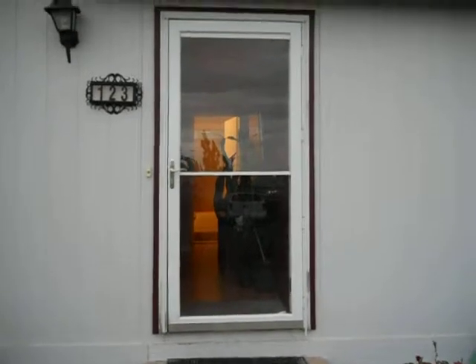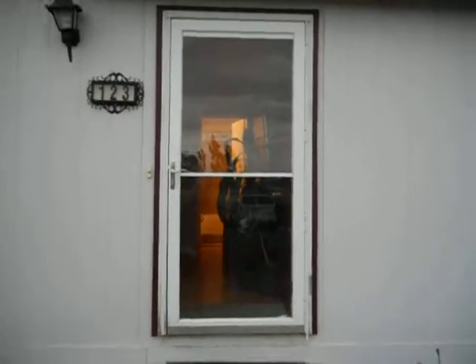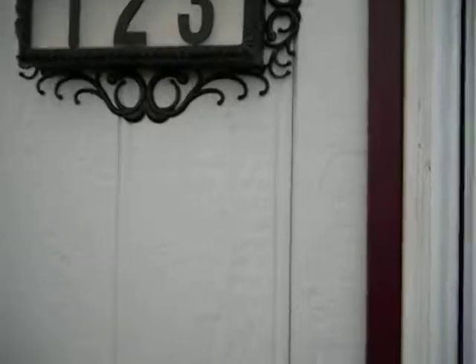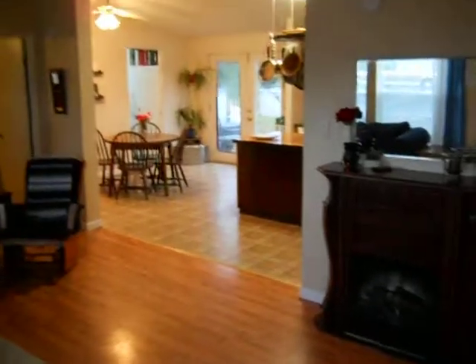I'm from Pilot Rock, Oregon, 123 Southwest 10th. Great home for sale. I'm going to give you a tour, and this is the living room.